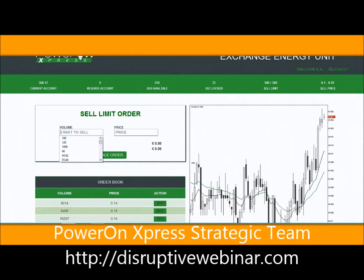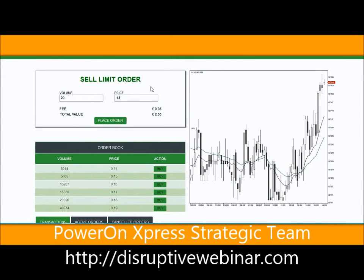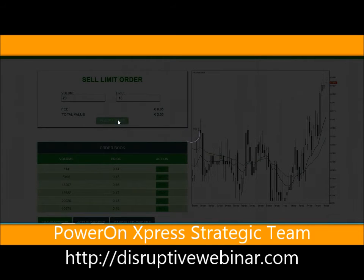So I'm going to sell right now. I have 210 XEUs and 300.17 euros in cash. I'm going to sell 20. People are selling at 14, 15, and 16 cents - I'm going to low-ball them and sell at 13 cents. I purchased them considerably cheaper because there was a double XEU special about a month ago, so I actually purchased them for five cents. 20 times 0.13 is 2.55 euros. I'm going to place the order - mine will sell quickly because it's the cheapest and people are looking to buy low.